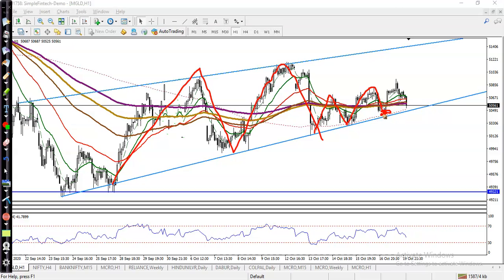Yesterday price was somewhere here and we were looking for a buy exactly in this area. The first target was somewhere here because there was a raised line. After that, you can see price dropped to this level.